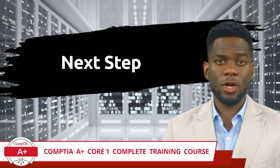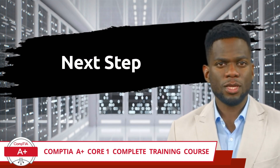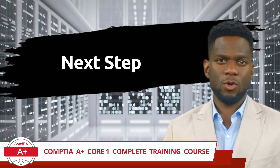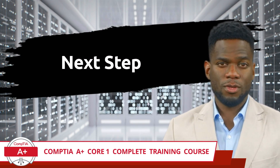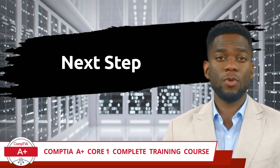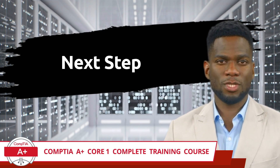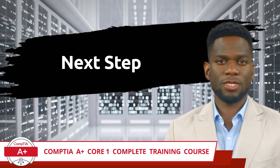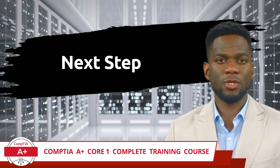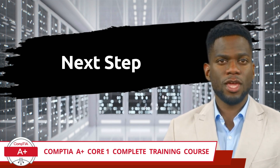Well done on finishing our CompTIA A+ Core 1 training course. The commitment and drive you have demonstrated to arrive at this milestone is truly admirable. Regardless of whether you embarked on this journey with limited IT knowledge, leveraged prior experience, or just continued on from the ITF+ Certification, your progress is commendable. Now you stand on the verge of your next major achievement: passing your CompTIA A+ Core 1 certification exam.